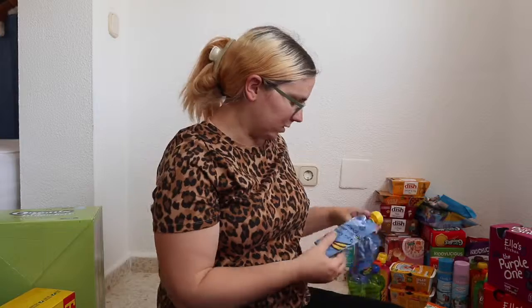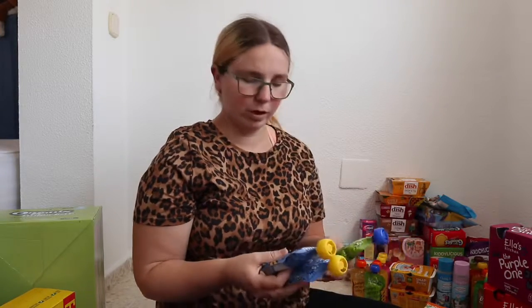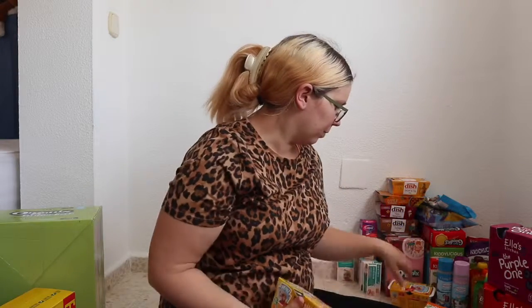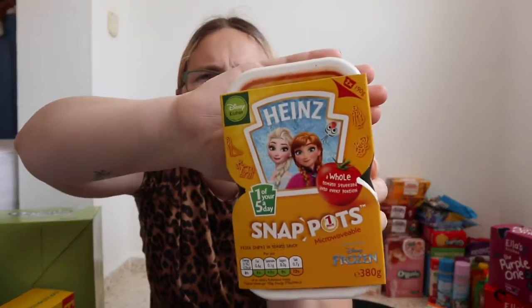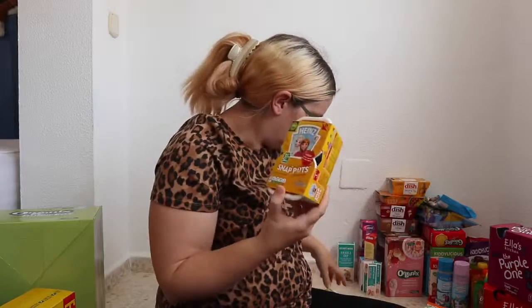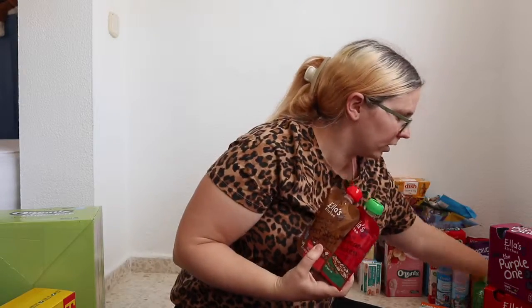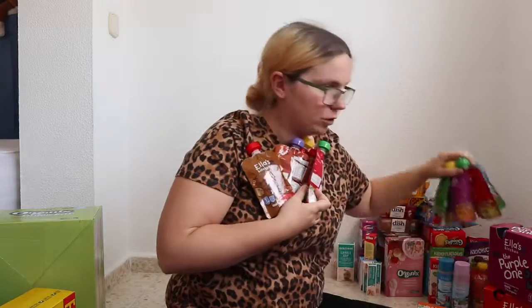Most mornings we have breakfast on the go taking Michael to nursery, so I got some handy breakfast options for Mason. For those days when there's nothing in, Michael won't really eat pasta but he loves these Heinz Elsa pasta pots — there are four in the pack. I also got a huge amount of Ella's pouches — literally a ton of them, one of each flavour they had in the shop.